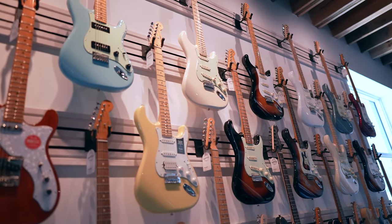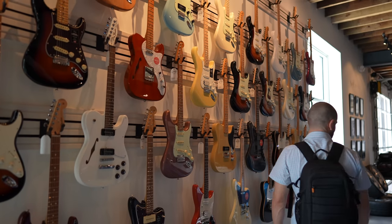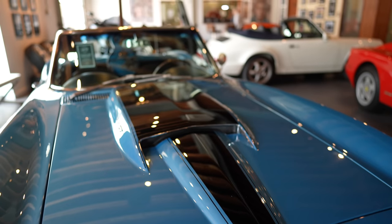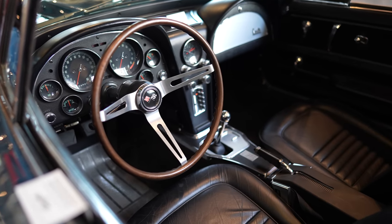Looks like we've got all our Fender range on this wall, or at least some of them. Beautiful — with a Chevrolet Corvette. You see these in the movies, not in person. This is better than a car museum I went to many years ago. This is fantastic.